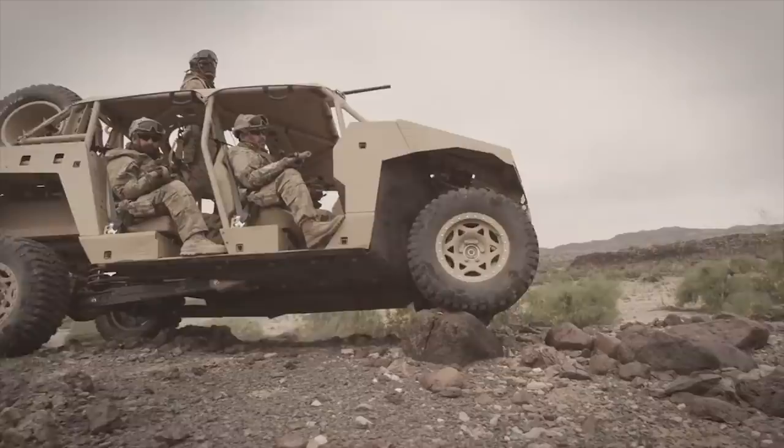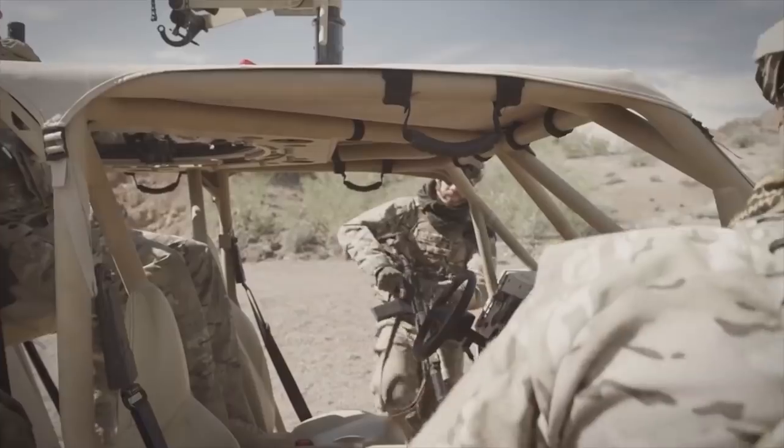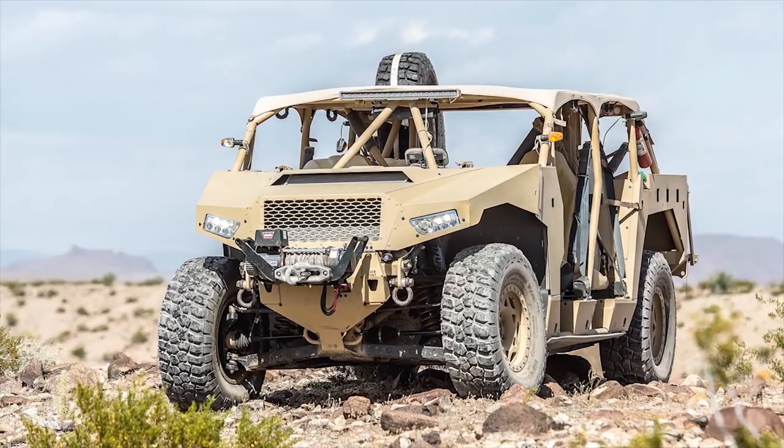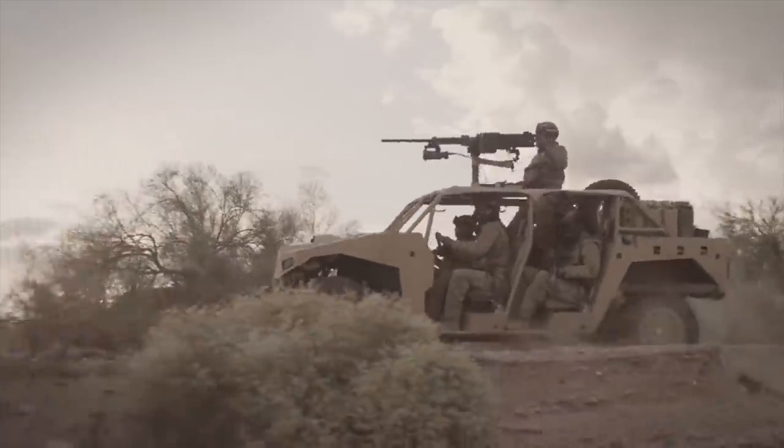Dagor. The Dagor is a purpose-built ultralight combat vehicle designed and built by Polaris Defense, a division of Polaris Industries, to meet the light mobility needs of light infantry and special operations forces.